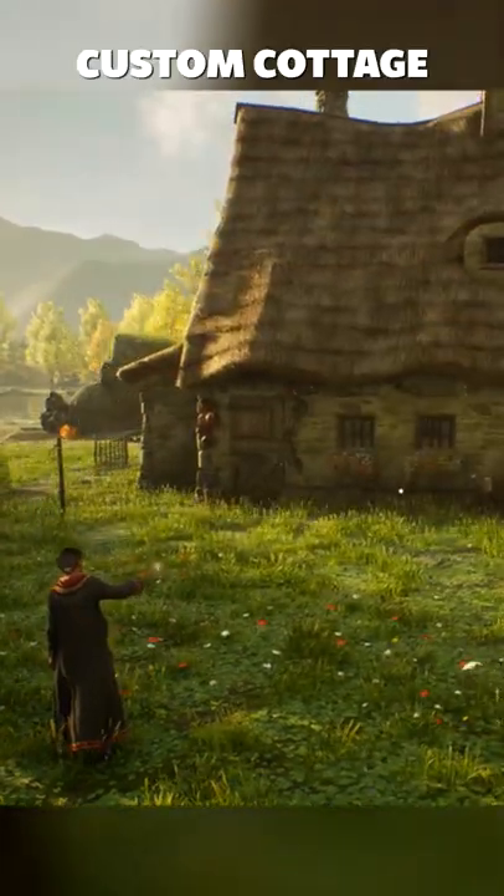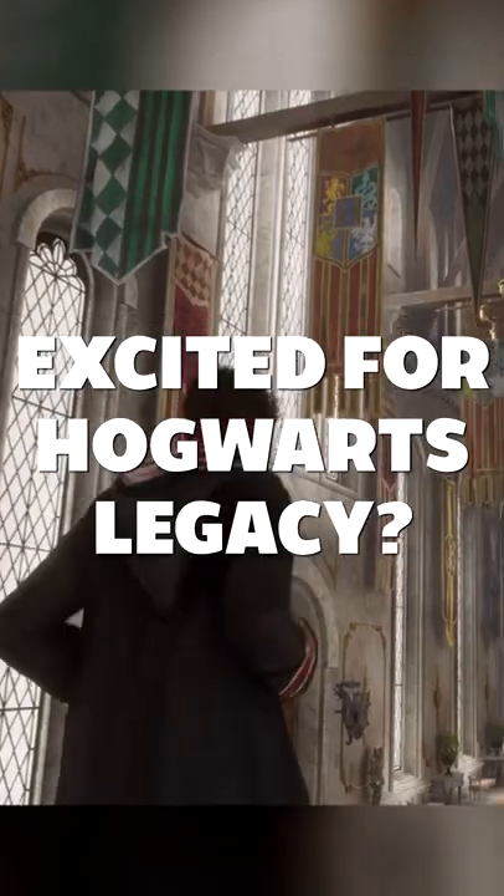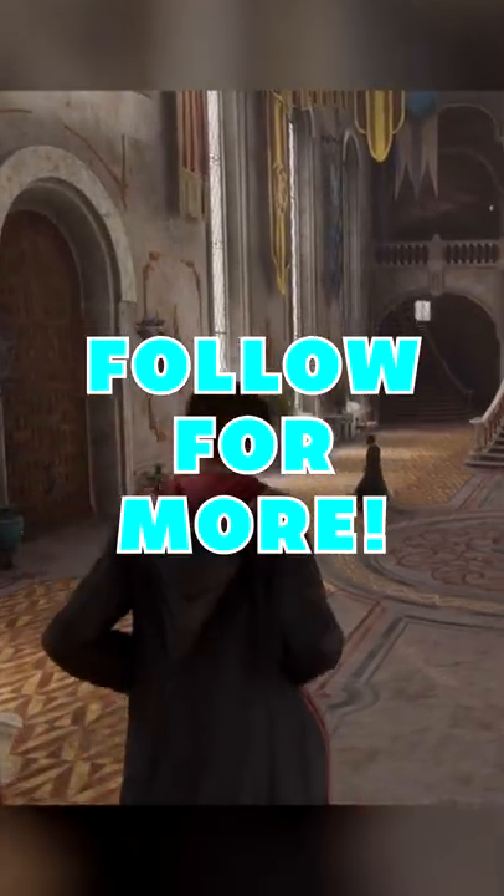Players will also have access to a custom-built cottage in-game as well as a house elf named Deke. And you also have this cute cottage cat. Are you excited for Hogwarts Legacy? Let me know in the comments below and follow for more.